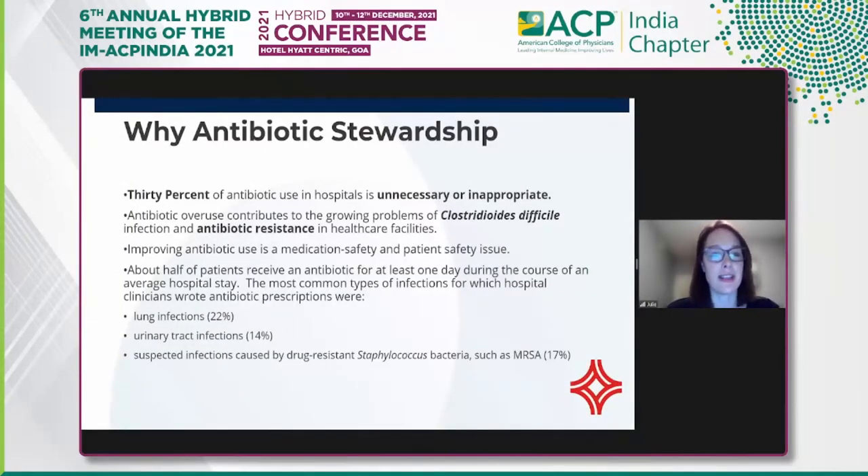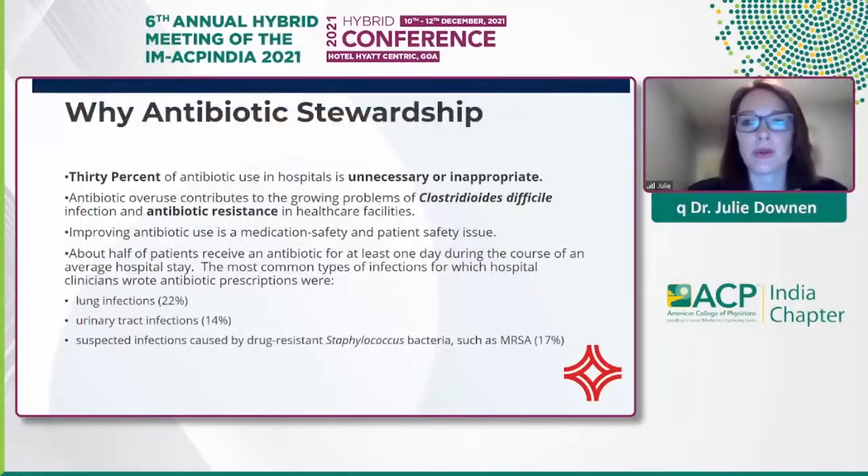She covered this very well in her presentation. There's an opportunity to improve antibiotic use because 30% of antibiotic use is unnecessary or inappropriate within the hospital. Antibiotic use contributes to C. diff and antibiotic resistance. Antibiotic use is both a medication and patient safety issue. Half of our patients receive an antibiotic for at least one day during an average hospital stay, with the most common indication being a lung infection.